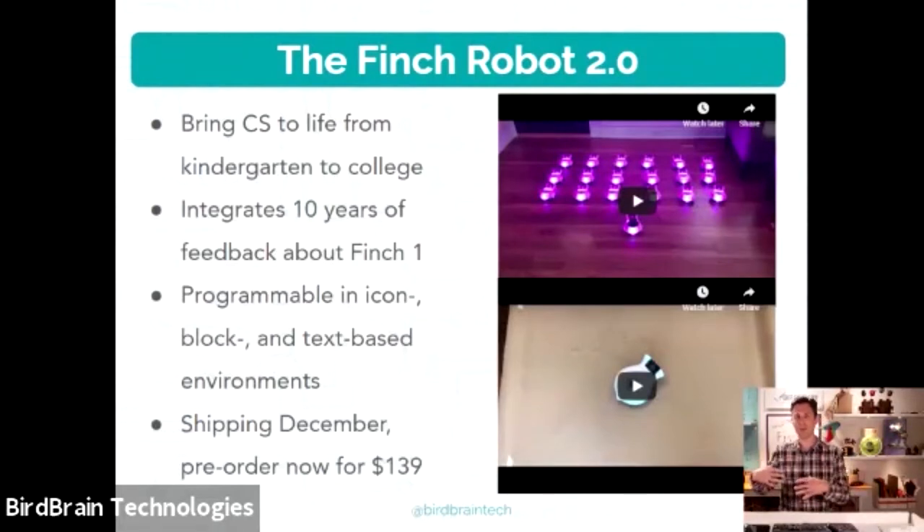The mission of Finch 2 is the same as Finch 1: to bring computer science to life from kindergarten to college. We make it work for students who aren't able to read yet with tablet icon-based apps, and we also make it programmable in Python and Java for college and high school. We've even been experimenting with app programming for computer vision and AI. For new orders, Finch is shipping late November or December. You can pre-order now — they're in the US and just need to get to Pittsburgh, so we're hoping to ship mid-November to pre-order customers.